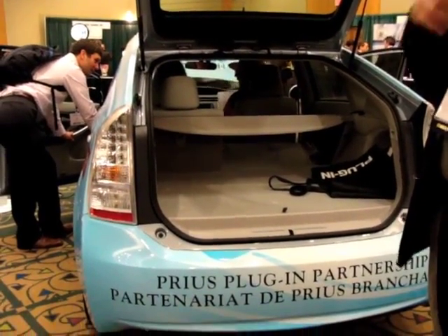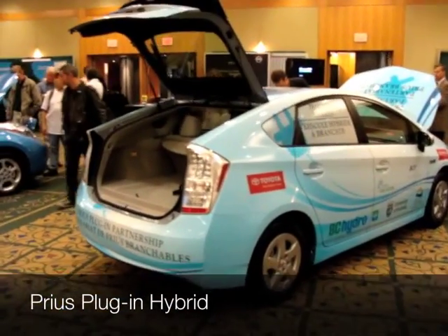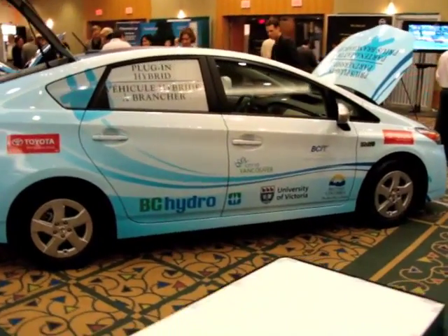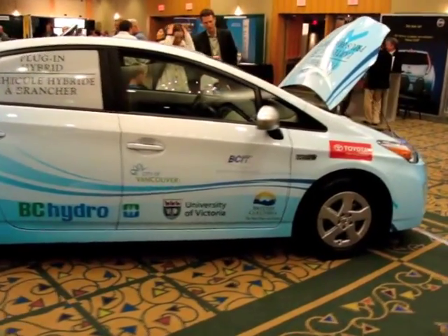Of course, you can't have an electric car show anymore without a Prius plug-in hybrid somewhere at the scene. Here's how it's going.